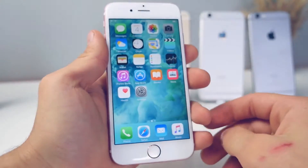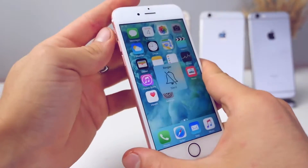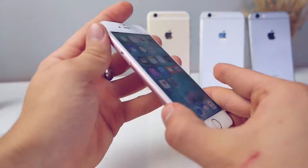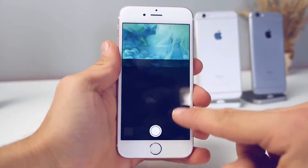With 3D Touch also comes the new Taptic Engine, which replaces the vibration motor. Personally I find myself just toggling the sound on and off just to feel it — it feels awesome. Especially when I get a phone call, it's so much more noticeable, so much more responsive, and it's not as noisy.